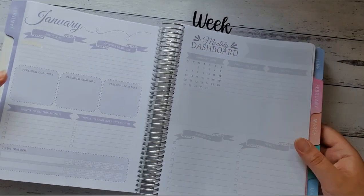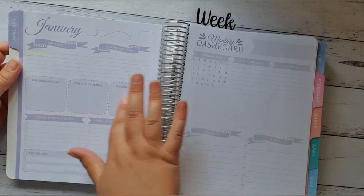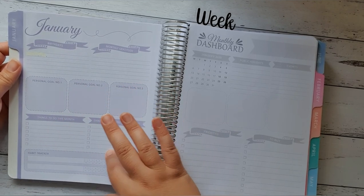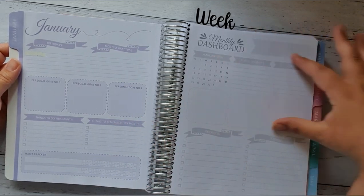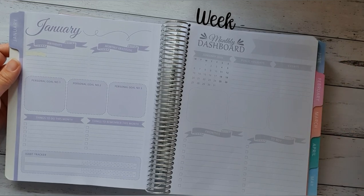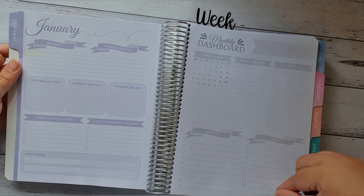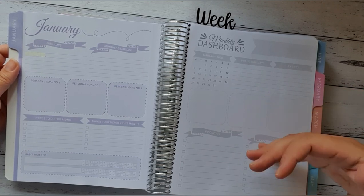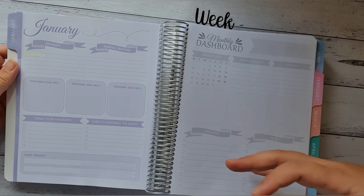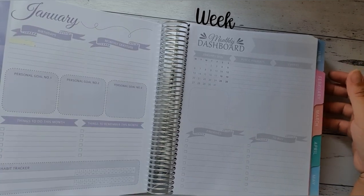And this is what you get with the Whistle and Birch. You have your birthdays, your monthly gratitude, three goals, your things to do this month, things to remember this month, your habit trackers, public holidays and events, and then three boxes which you could do whatever you want with — your top priorities for the month and your main buys for the month. For example, in January it'll be buy school books, buy school uniforms, and everything to do with schooling.